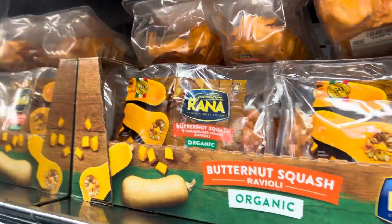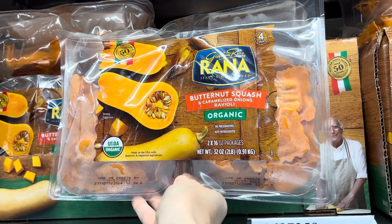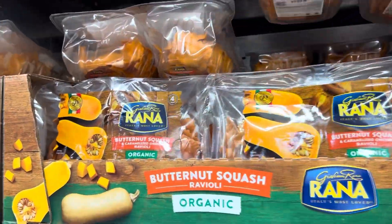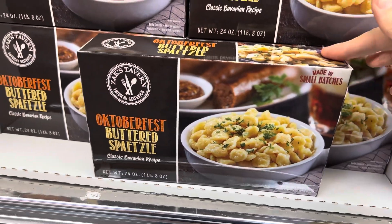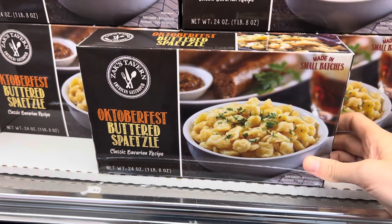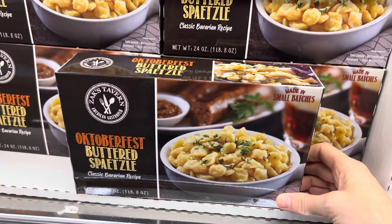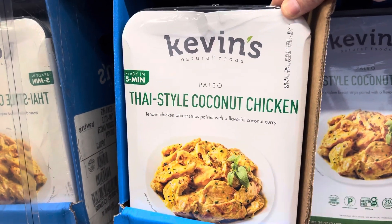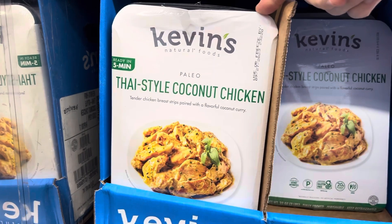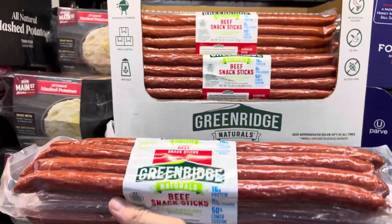Butternut squash ravioli is here for fall — organic, made with caramelized onions and butternut squash, $11.99. Oktoberfest buttered spaetzle, a classic Bavarian recipe, is $9.99. I was born in Germany so I love spaetzle. Kevin's Natural Foods Thai-style coconut chicken — paleo chicken breast strips with a coconut curry — is $13.99. And beef snack sticks from Greenridge Naturals caught my eye.